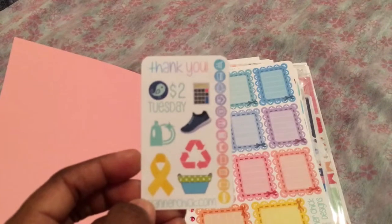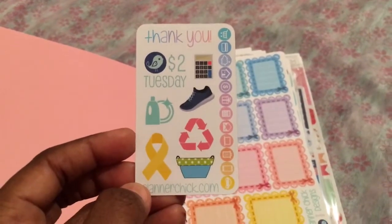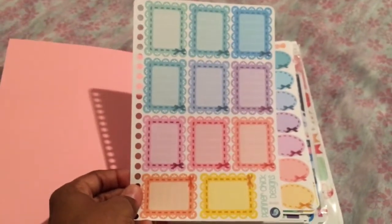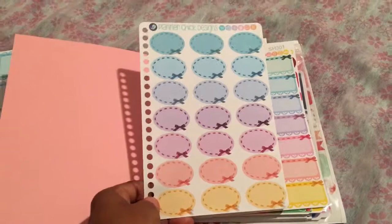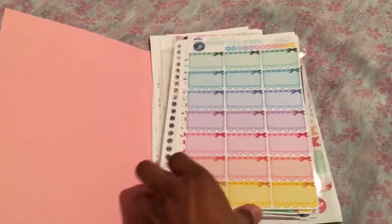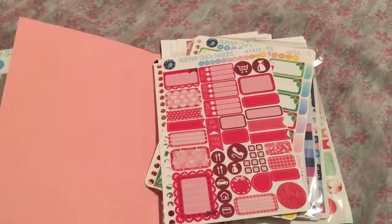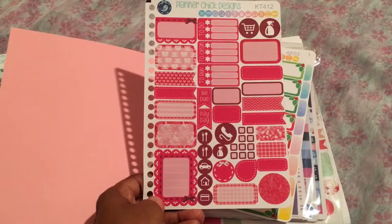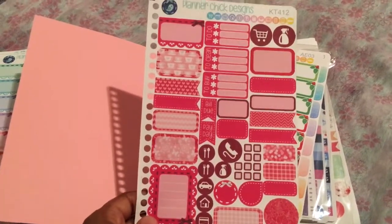This is the sample freebie that she sent with my purchase. I purchased her rainbow pastel full boxes, a sheet of her oval boxes in pastel colors as well, her half boxes pastel design, her cranberry colored sheet which included full boxes, half boxes, functional stickers, page flags, teardrops — all the good stuff.